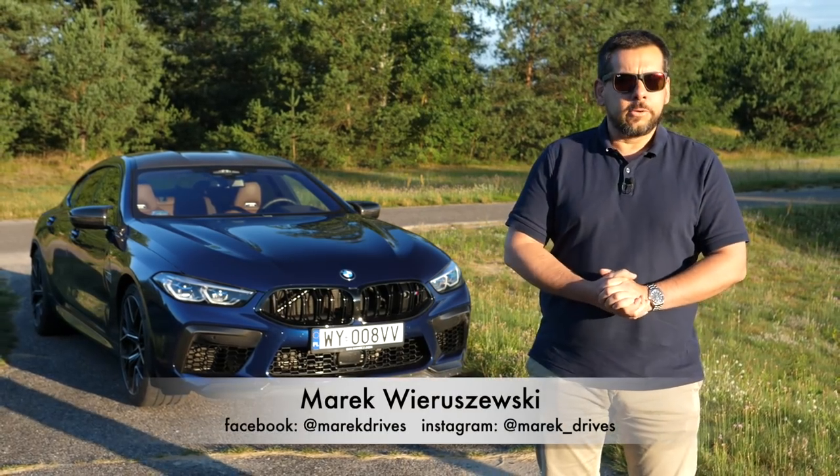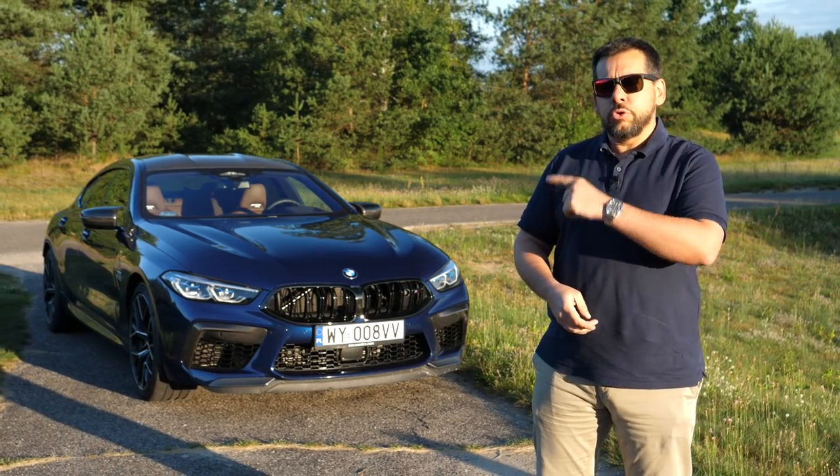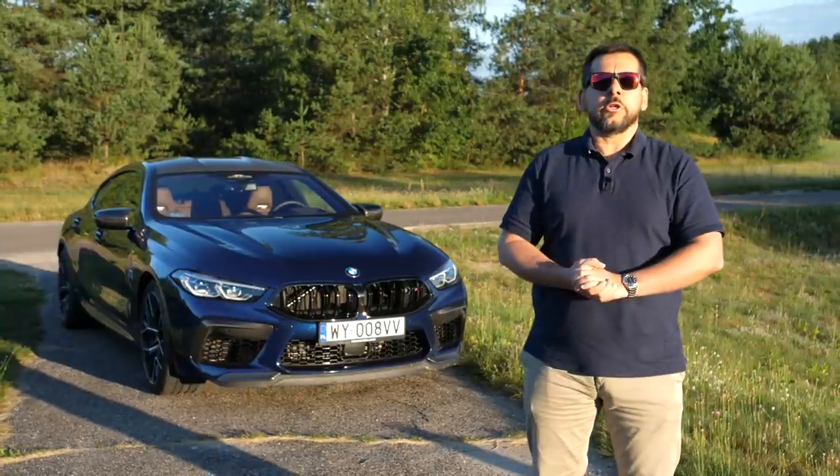This is the BMW M8 Grand Coupé with Competition Package. At the time of filming, this is one of the two quickest currently available four-door cars with an internal combustion engine.